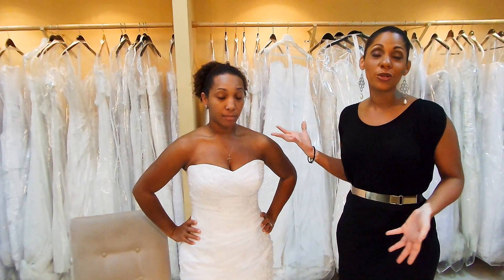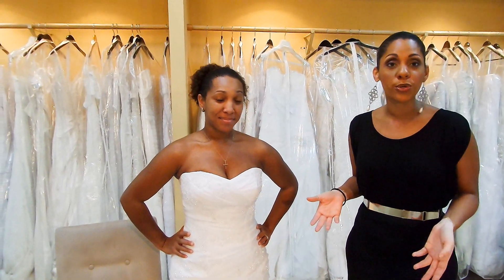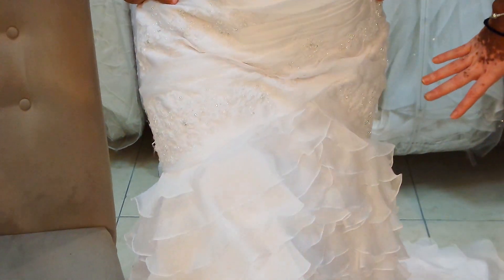Today we have our beautiful model here, Kirstie, who some of you may recognize from coming to the store. I put her in a gorgeous Pronovias strapless gown with lace appliqué, quite a bit of ruching, and a really nice flirtatious ruffly skirt.